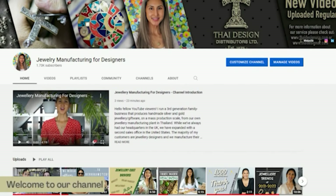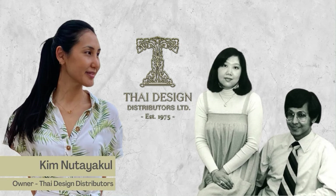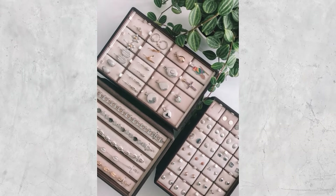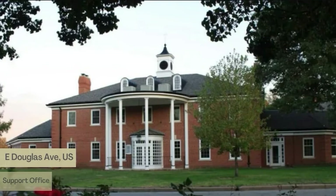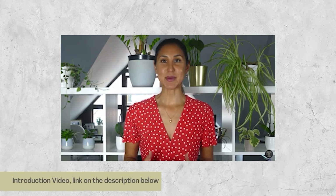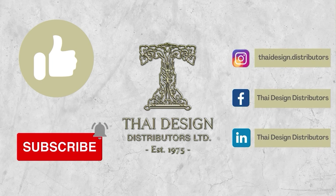If you guys are new here to this channel, welcome. I'm Kim, owner of Thai Design Distributors. We're a third-generation family business since 1975, owning our manufacturing plant in Thailand, where we specialize in producing high-end sterling silver and gold jewelry. We've got our own in-house range, but the majority of what we do is manufacturing exclusively for our jewellery designer customers. We've always had our head office in the UK and recently a support office in the US. Please don't forget to like or subscribe to the channel for all of the latest tips and videos on jewellery manufacturing.